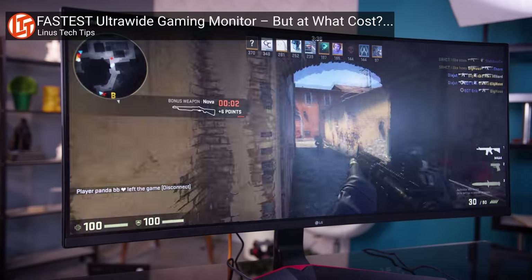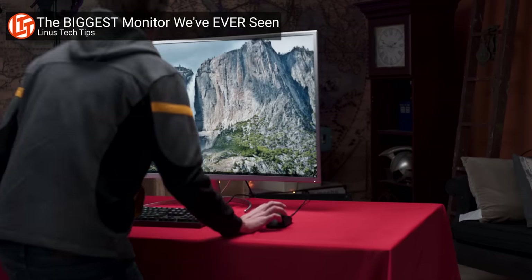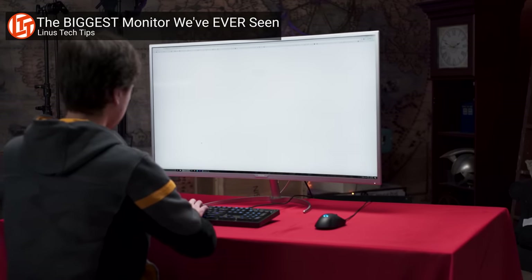So, bottom line — should you buy this monitor? That depends on who you are. If you're a gamer, you're going to find this thing pretty hard to drive, especially in AAA titles, and I would strongly recommend a higher refresh rate, lower resolution alternative. But if you specifically want large format and very high resolution, the 34WK95UW really is a best-of-both-worlds solution that does a reasonable job of justifying its $1,500 price tag. The rest of the really big computer displays out there are 4K, and even though they have a lot of pixels, at this kind of size, 4K won't be nearly as sharp as this.